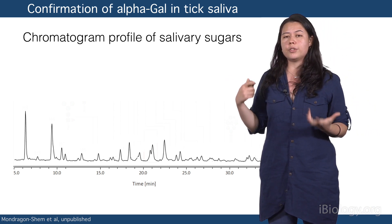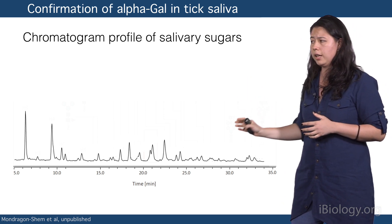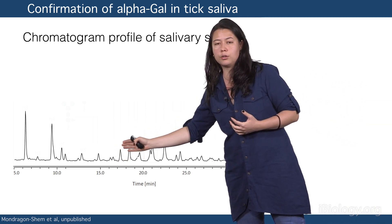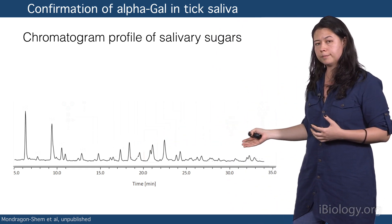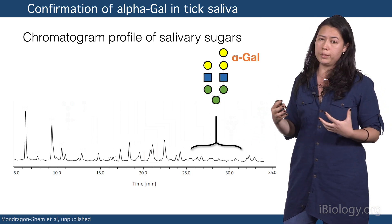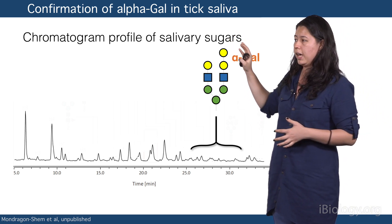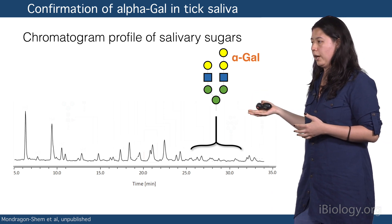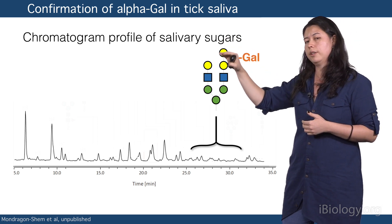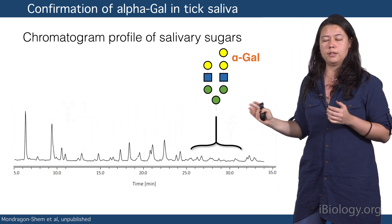This is the type of result that I would get after that analysis, using ticks as an example. In this chromatogram, you can see the profile of salivary sugars, where each of the peaks corresponds to a different structure that we now know. But this gives me a very general idea. And after further analysis and treatment — for example, with specific enzymes — I can rebuild each of these structures. And here, I am showing you that we found the sugar structure that contains this alpha-gal, which is this portion that we find here. So it's a confirmation that the alpha-gal sugar is actually present in the saliva of ticks.